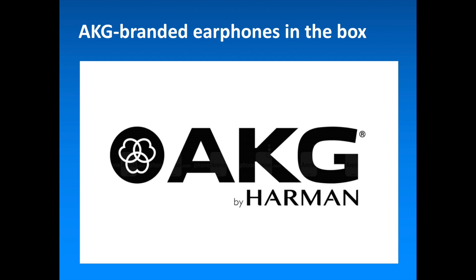The Samsung Galaxy S8 and S8 Plus will both come with a pair of AKG-branded earphones in the box. We can't say anything definitive about sound quality yet, but we are pleased to see the AKG logo gracing the earbuds, as Samsung recently acquired Harman International, the company that owns the AKG brand.